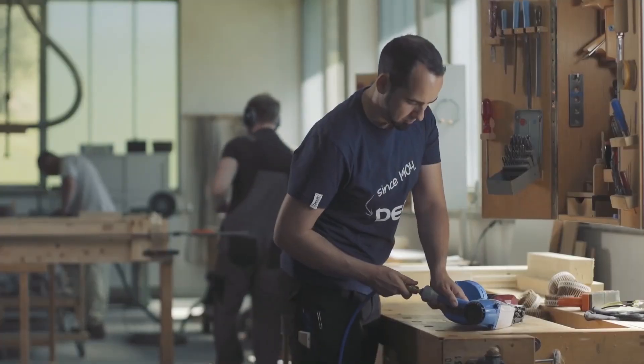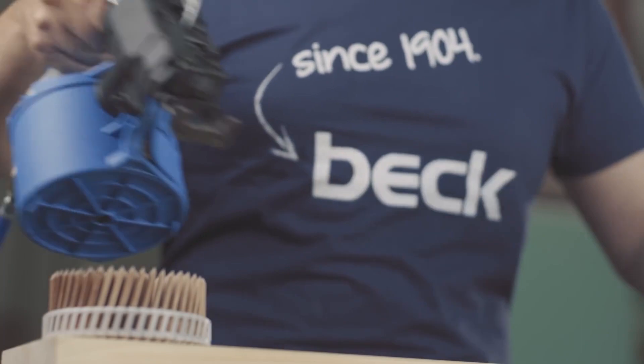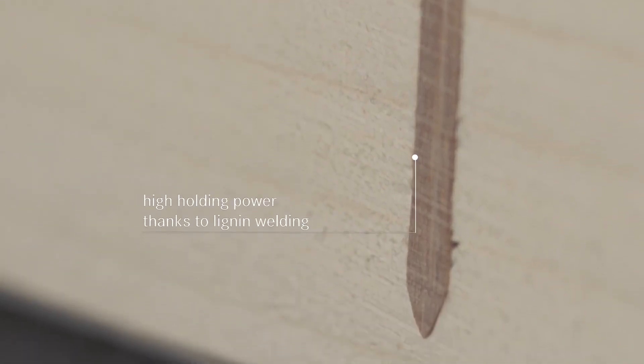This process results in the nails effectively merging with the wood, creating a solid bond. For instance, a drawer wall becomes one with the nail. A set of 1,020 Lignolock nails, available in coils, is priced at $135.